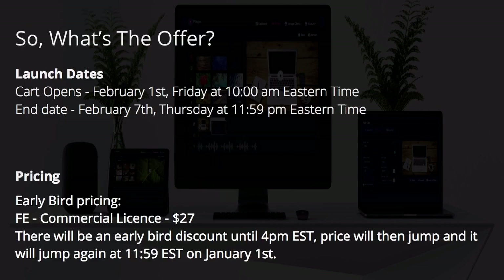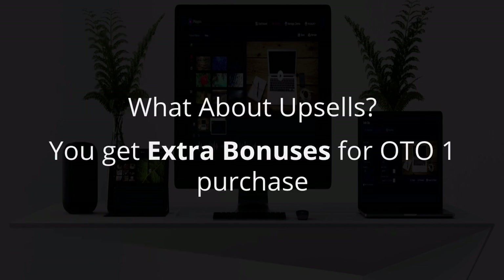Launch dates: opening Friday, February 1st at 10 a.m. Eastern Time and ending February 7th at 11:59 — about midnight. Early bird pricing starts with a commercial license at $27. There will be an early bird discount until 4 p.m., then the price will jump and will jump again at midnight on the date of the launch.